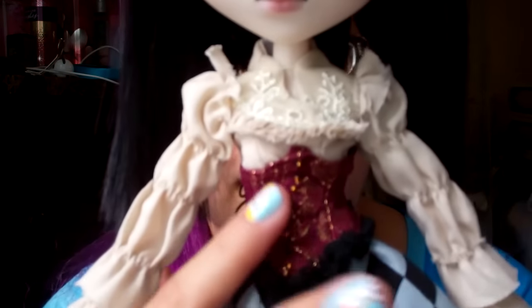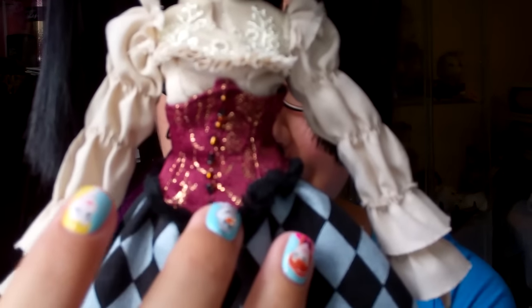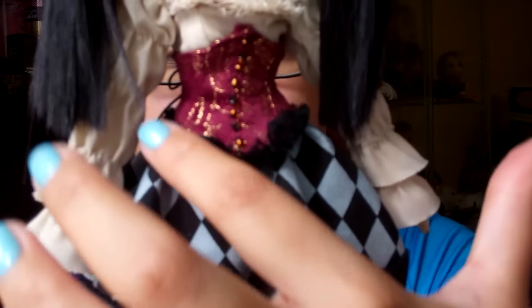And then we have her beautiful corset — wow. One of my favorite pieces of this stock is this corset. We have these front beads here; they're not going to be easy to fall off. Really nicely made. And then to the back we can tie it up, just like a natural, real corset. And to the bottom we have this furry trim to it. Very nice.